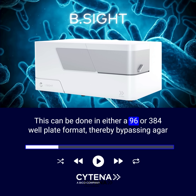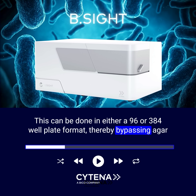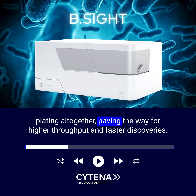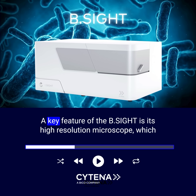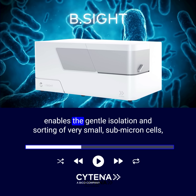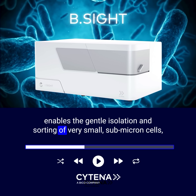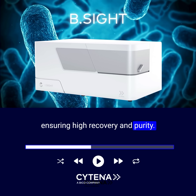This can be done in either a 96- or 384-well plate format, thereby bypassing agar plating altogether, paving the way for higher throughput and faster discoveries. A key feature of the B-Site is its high-resolution microscope, which enables the gentle isolation and sorting of very small, submicron cells, ensuring high recovery and purity.